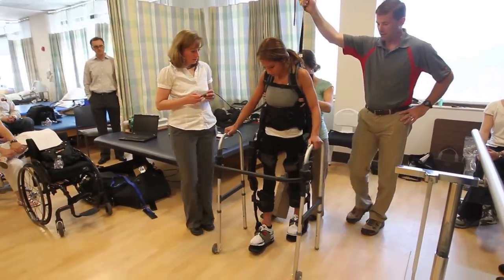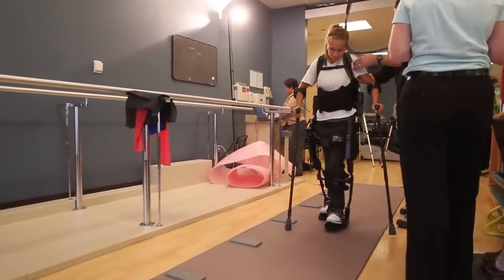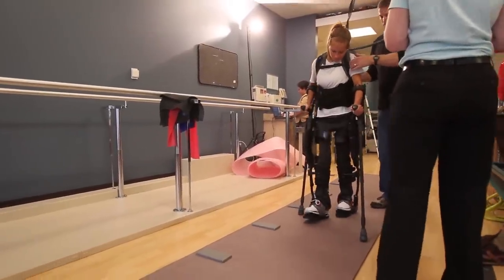As a therapist, I cannot repeat a motion over and over again and get it exact. I fatigue, I might move a little bit. So this device allows that constant repetition to actually ingrain it in their brain and to feel that over and over so it becomes normal to them again.